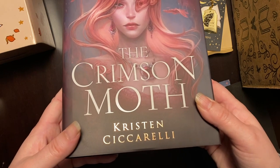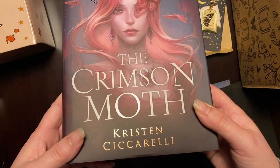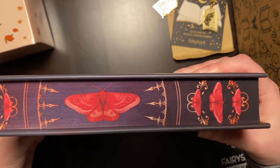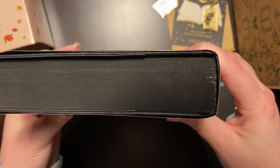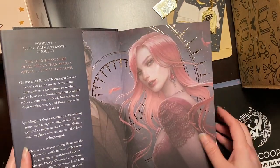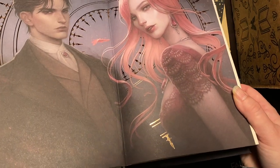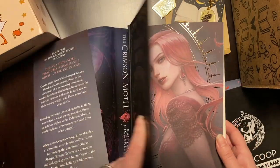By Kristen Siccarelli. Look at the pretty sprayed edges on this — that is beautiful. I love that. And then we have our solid on the bottom. And then look at the character art — I like that, very cool, very well done. And it's even got some foiling on the end pages. It's really pretty.